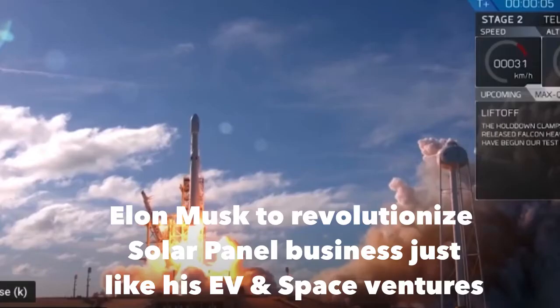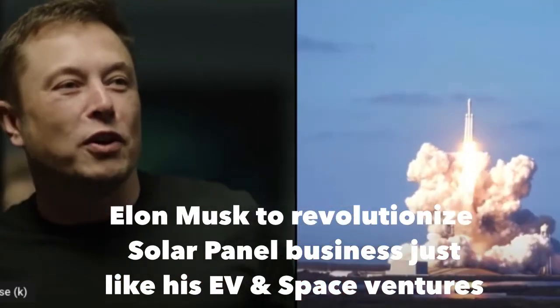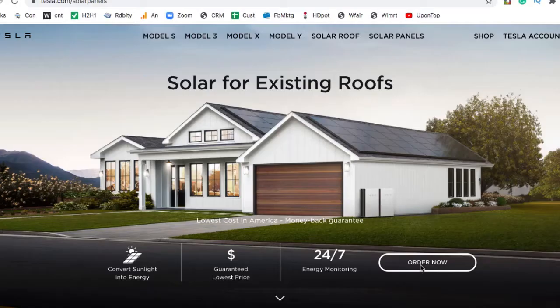Hi there, this is John from mysolarhome.us. My latest video is about Tesla solar and the solar panel business. Tesla and Elon Musk about a year back completely overturned the solar panel business, and it's been a quiet revolution. Some of you may not know of it because it's being done online, and there's not so much of the usual brouhaha associated with Elon Musk projects, but mark my words, it's one big movement that's happening.